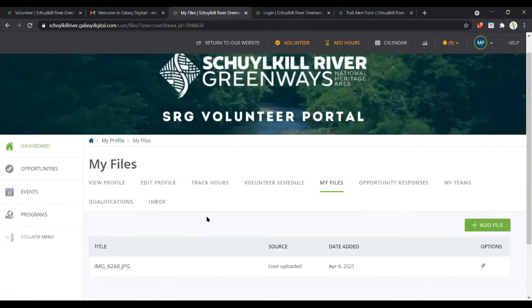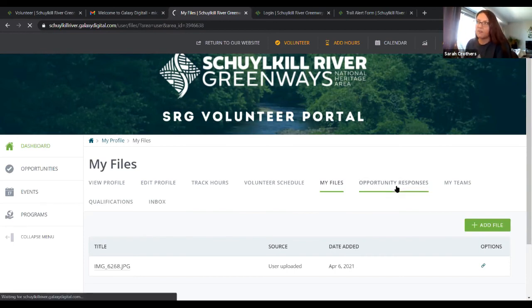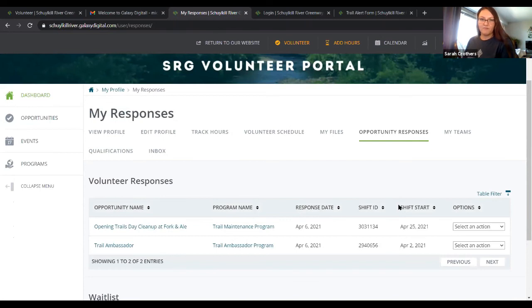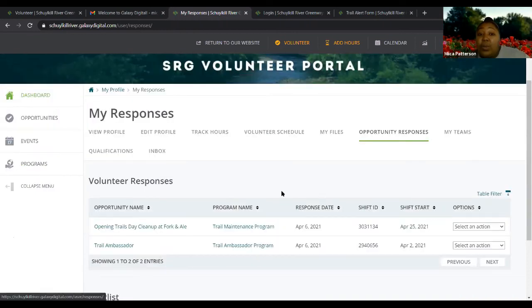Regarding the hours verification question from Nick and Peter: that was happening because you were not selecting that the hours are for an opportunity. If you say yes, it's for an opportunity, then for trail ambassadors, you're not prompted with that verification question. Make sure you select trail ambassador. The opportunity responses tab shows what opportunities you responded to or signed up for, and you can click on any to find out more information. The 'my teams' tab is for people who want to do a trail cleanup as a group team — not something most people will need.